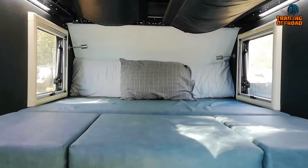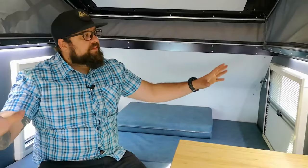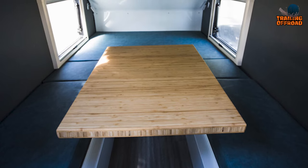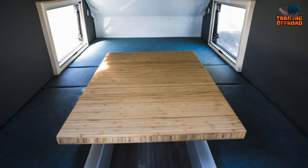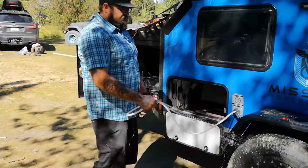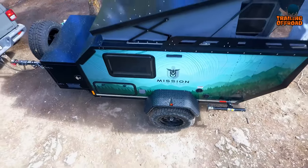Inside, the Summit is fully insulated with walls, ceiling, and floor, providing a cozy atmosphere. The queen-size bed with 4-inch medium-density foam ensures a comfortable night's sleep, and the wooden swivel table with seating for 4 allows you to dine and socialize in style. And with the Truma Combi Echo heating and hot water unit, you can stay warm and comfortable on those chilly nights.